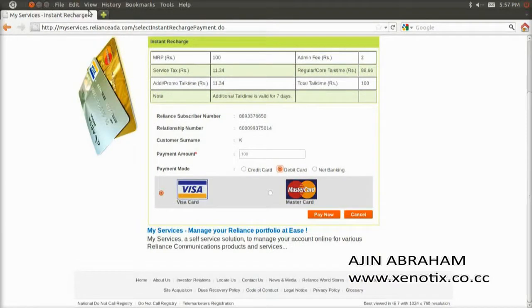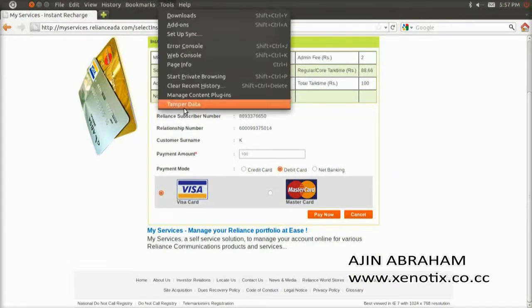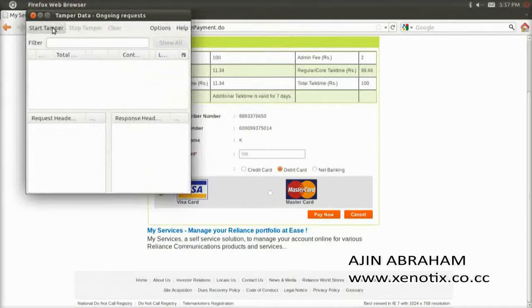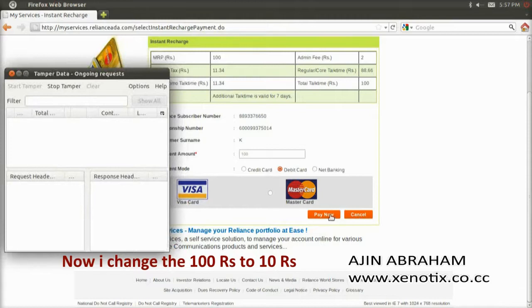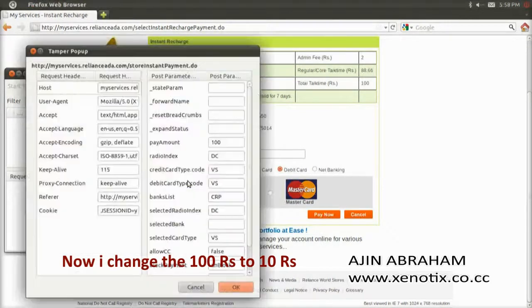But here I do something — I am going to tamper the header. This is a tool known as Tamper Data. It can view and modify the HTTP headers so that you can change the values or parameters sent to the server. So here I tamper and change the payment amount to 10 rupees.